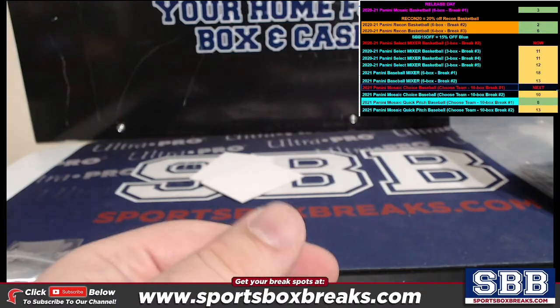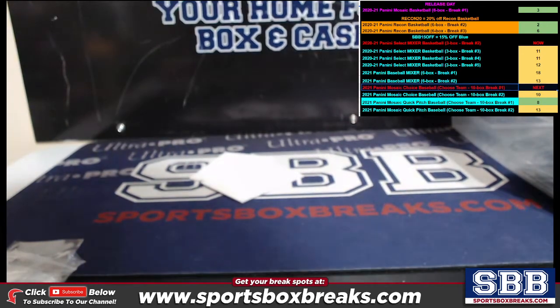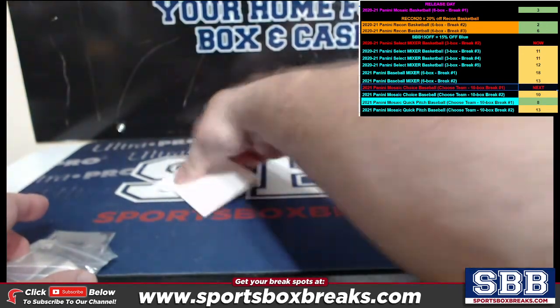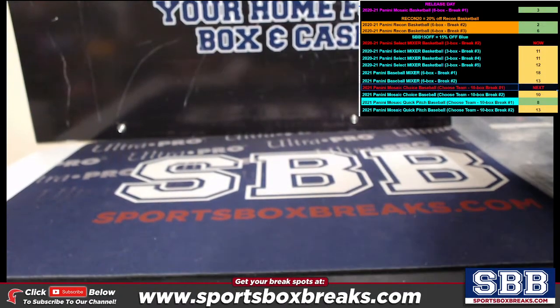All right guys, that will do it! I'll get these encased and sent out to you in our next shipping batch — I appreciate you filling it up. More of this on the site with code SBB15 for 15% off, let's get them filled up. As you can see, the hybrid is loaded for bear — I think we have a really hot case there, check it out.